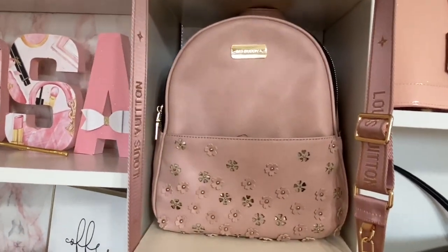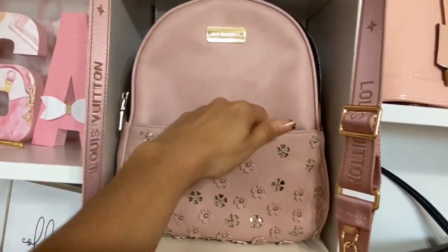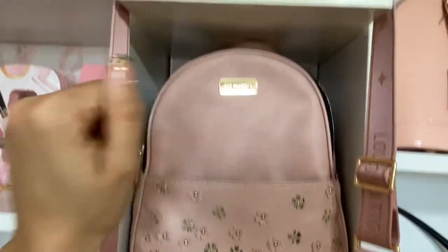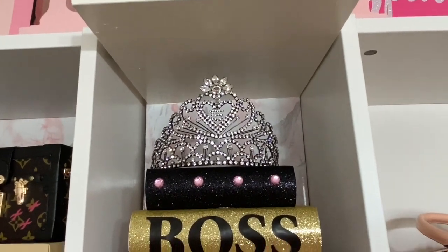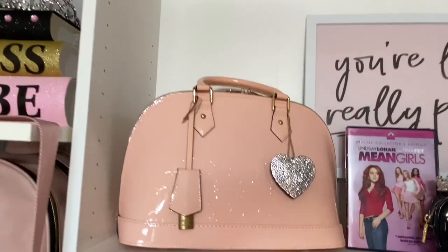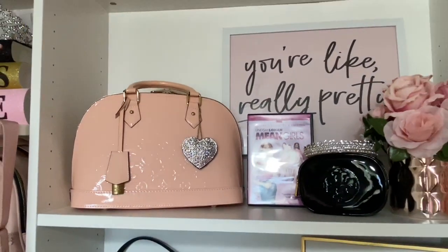This bag here is the same brand but it's a backpack — I got it from Walmart. Those books I make — Boss Babe. That crown is from when I turned 15 for my quinceañera — yep, still have it. Another one of my favorite bags that everybody asks for is my Alma BB Louis Vuitton. Super cute. DH Gate.